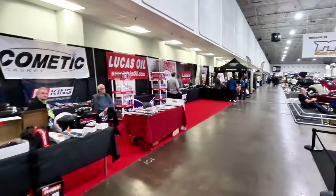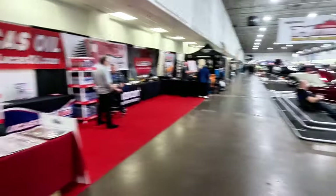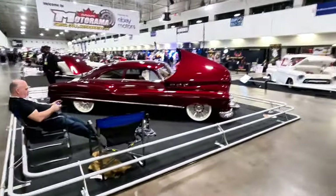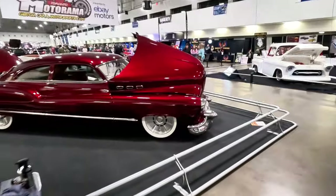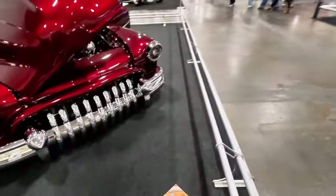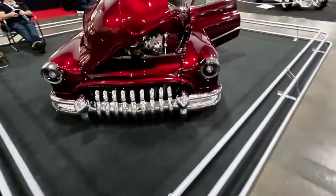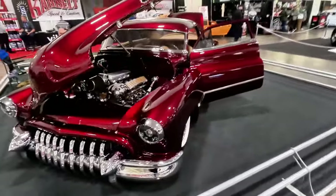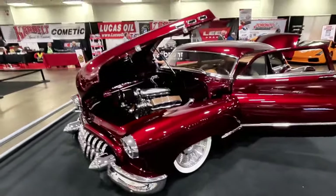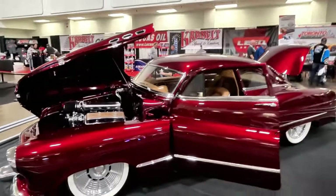At Motorama you have lots of different vendors here showcasing their products and services. We have another clean show car here with the side-opening hood. This is going to be a 1950 Buick Special — obviously totally custom built. Look at that front end, all the chrome, the attention to detail. That deep candy red paint — just gorgeous.